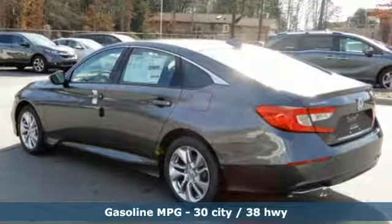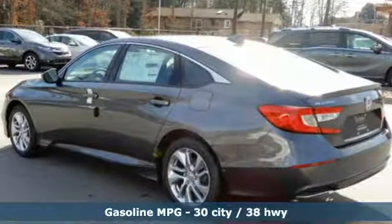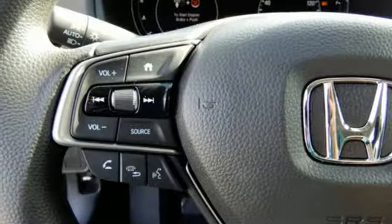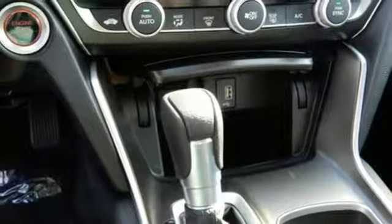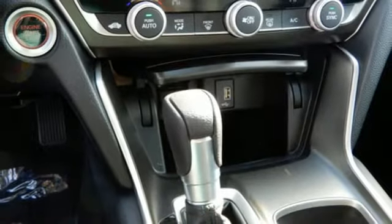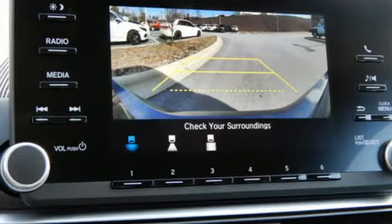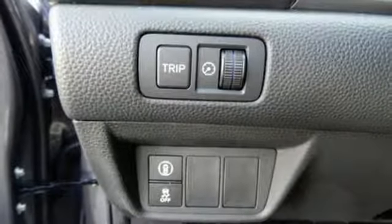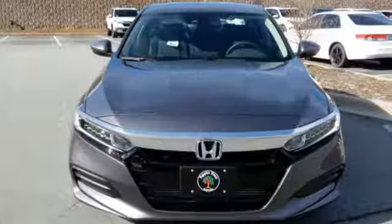Streaming audio, wireless phone connectivity, dual zone climate control, push button start, manual tilting steering column, continuously variable automatic transmission, aluminum wheels, gas pressurized shocks, and turbo inline four-cylinder engine. Honda's created some of the most admired vehicles on the planet.